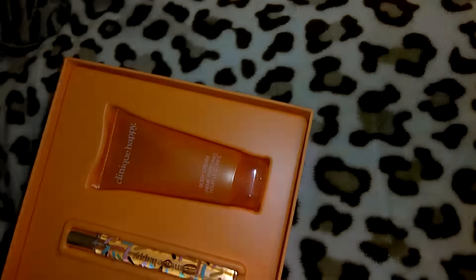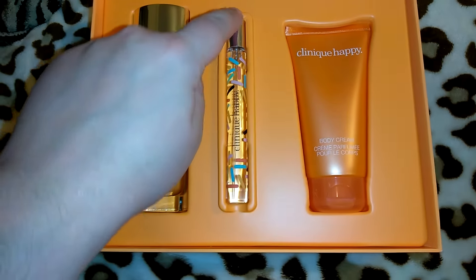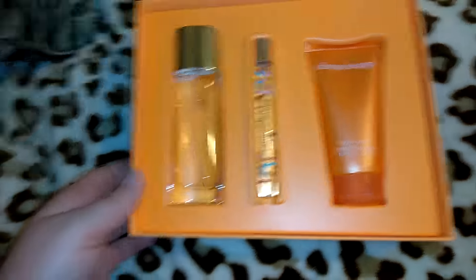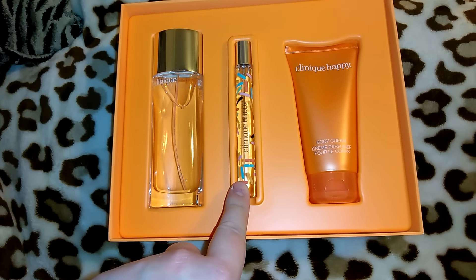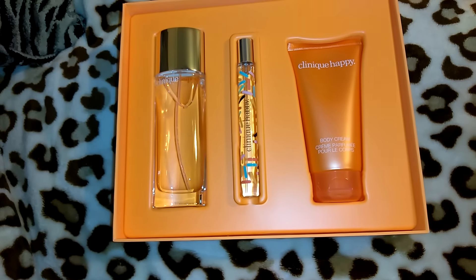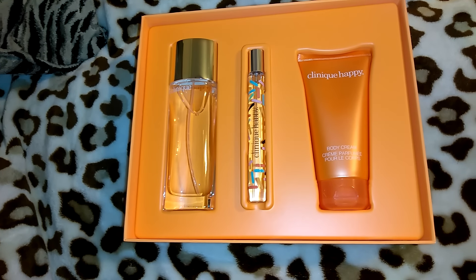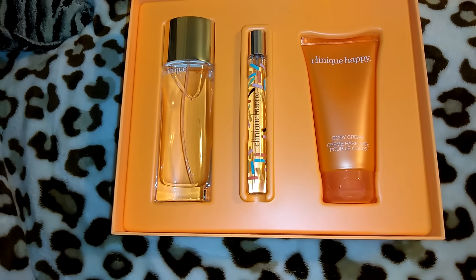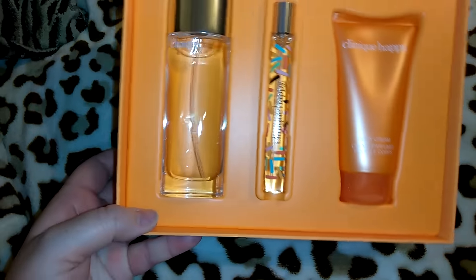This came with my perfume, which I'll be keeping for myself, plus a little purse spray and the Clinique Happy body cream. My idea is to keep the perfume and give out the little purse perfume and the lotion as a gift. So for $55 I got a perfume for myself and a little gift for someone else. I don't always give gift sets away all in one — I like to split them up because it's a good way to save money on gift giving. I was pretty happy about that deal at Ulta.